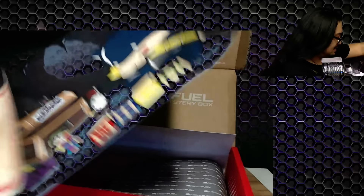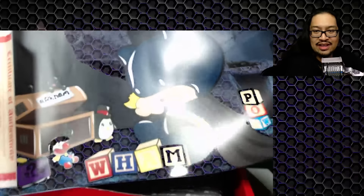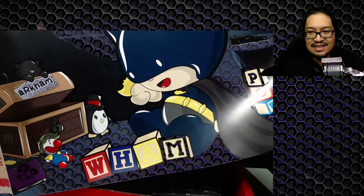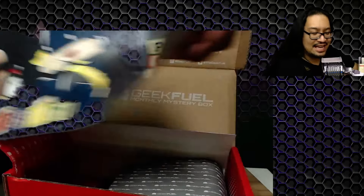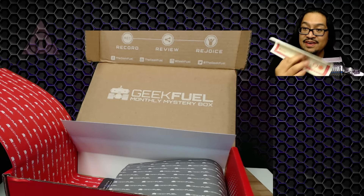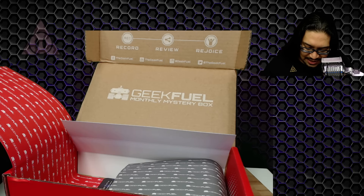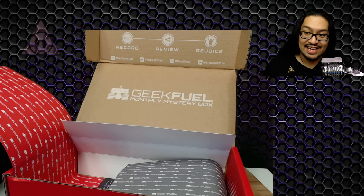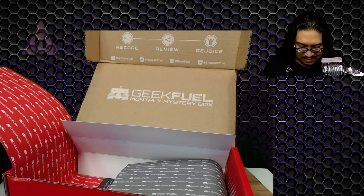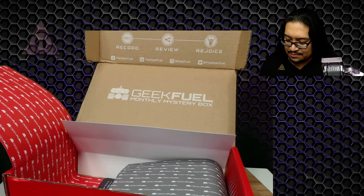Oh my goodness — that is adorable! Pow and Wham! There's even a little certificate of authenticity — Geek Fuel has certified this limited edition 'Hero in Training' by Juan Munoz. That's awesome, I love that. We should keep that separate because we'll show it off later.